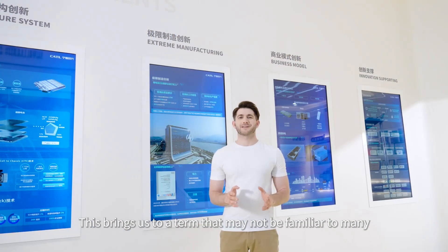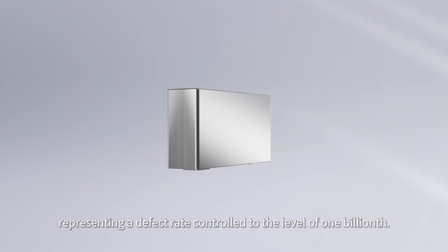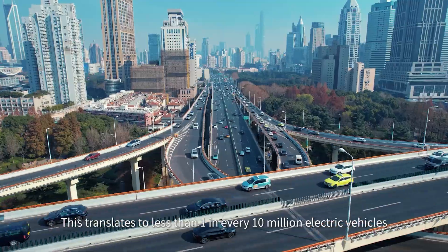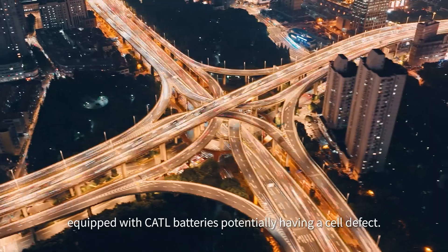This brings us to a term that may not be familiar to many: PPB, which stands for parts per billion, representing a defect rate controlled to the level of one billionth. This translates to less than one in every 10 million electric vehicles equipped with CATL batteries potentially having a cell defect.